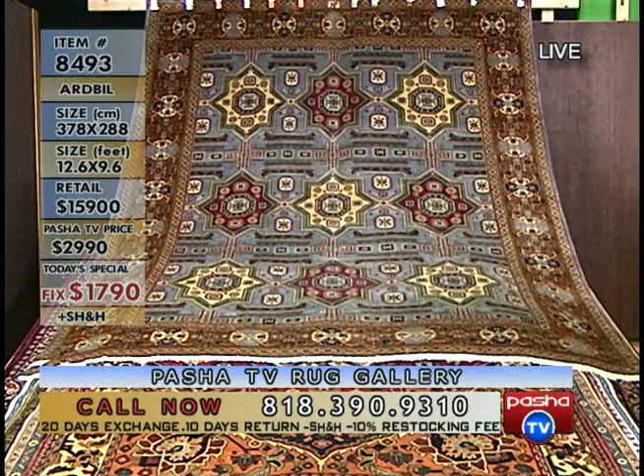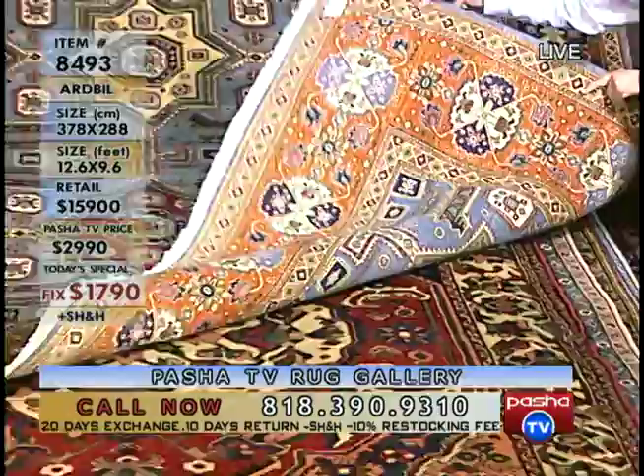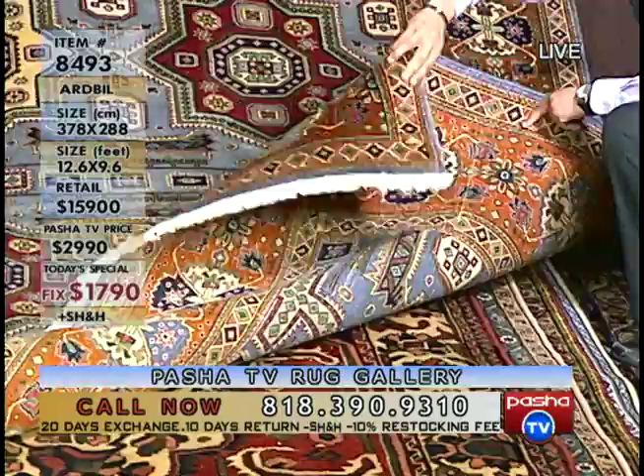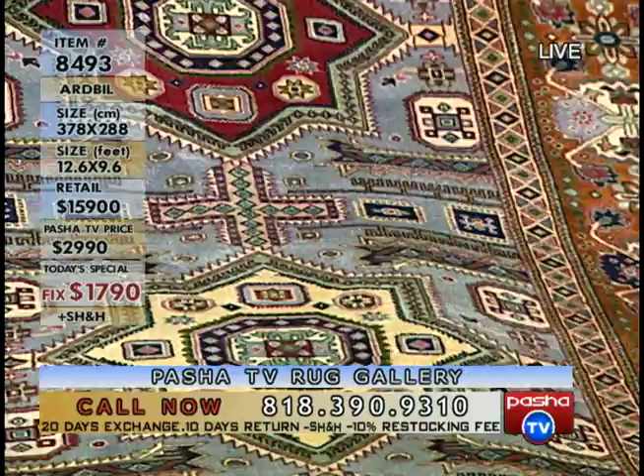As I said, it's a signature piece — the signature says 'Emot,' a very common name and brand in Ardebil carpets. It's 100% wool with a geometric design and all vegetable dye colors. This is the back of the carpet, and as you can see it has about three centimeters of fringe — very beautiful, magnificent piece.